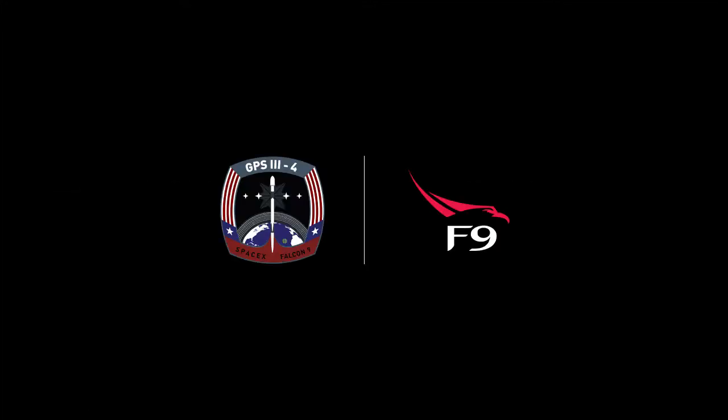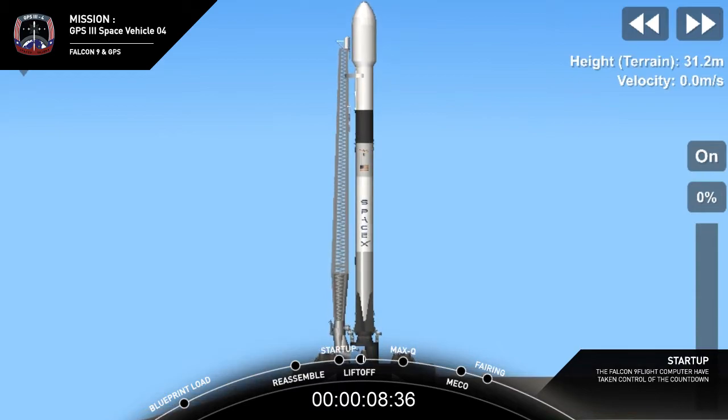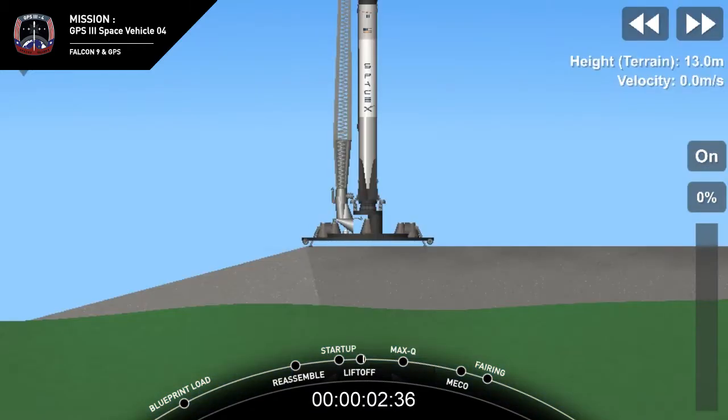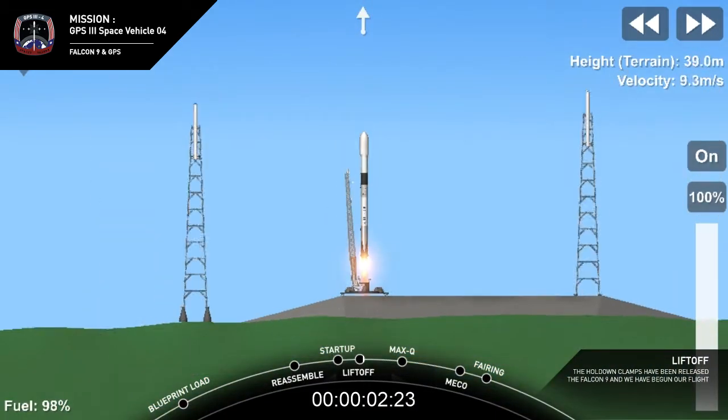T-minus 15 seconds. Falcon 9 is configured for flight. 10, 9, 8, 7, 6, 5, 4, 3, 2, 1, 0. Ignition. Lift off. Go Falcon. Go GPS.